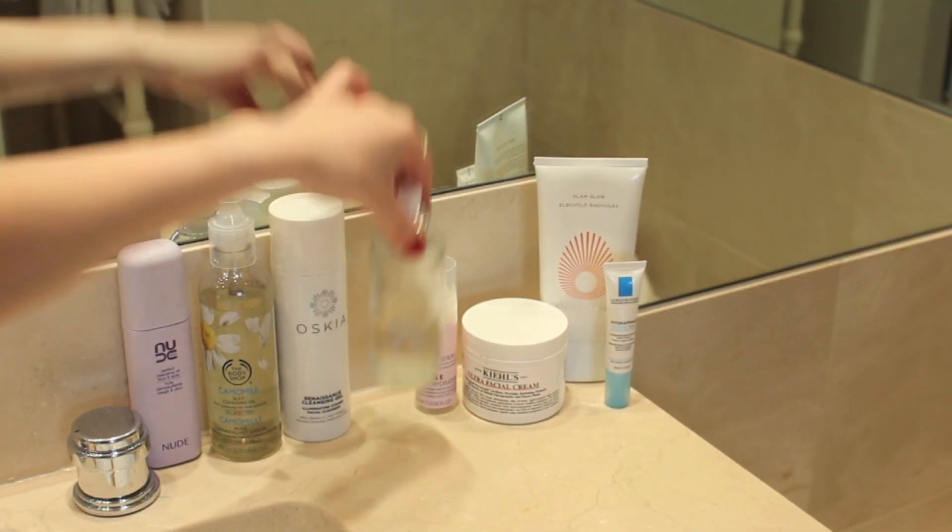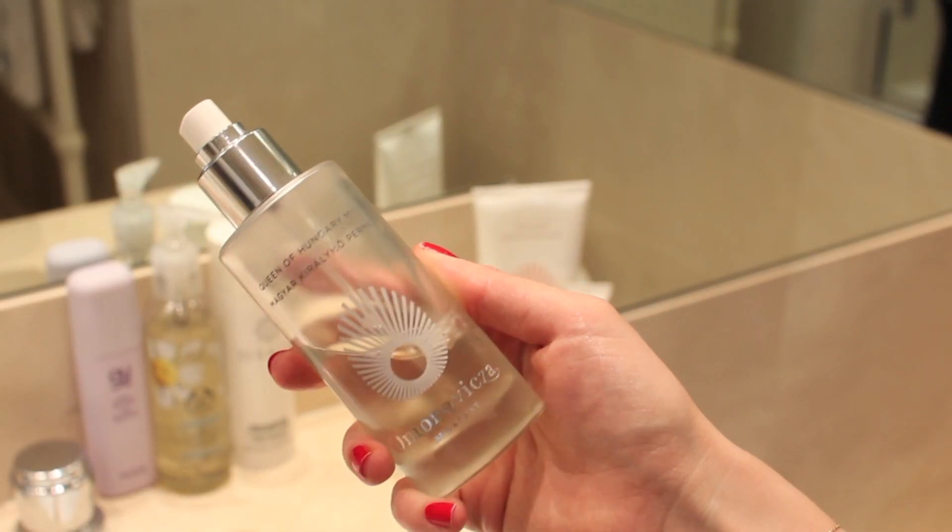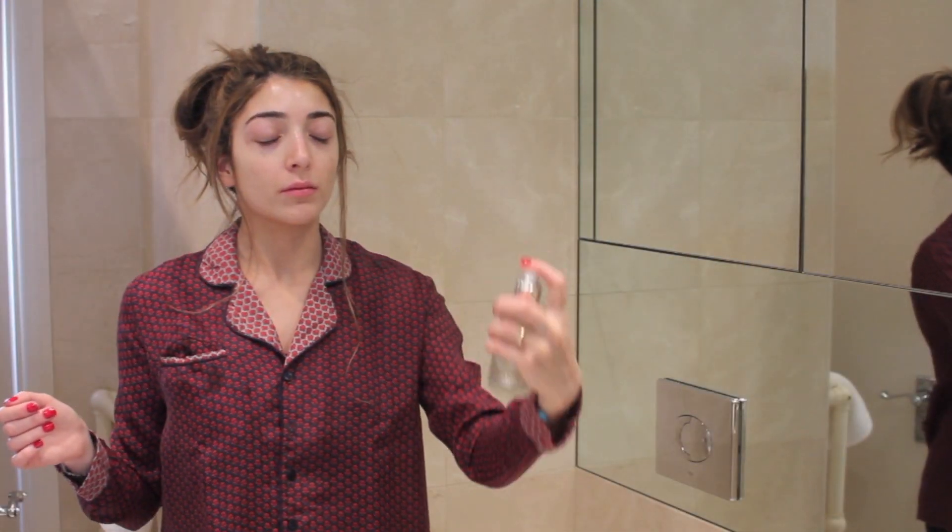Next I go in with toner, and this is the Amaravitsa Queen of Hungary Mist. I use a lot of it but it doesn't seem to disappear, which I quite like. This is the only toner I use along with one I'll talk about in my morning routine, because it's just absolutely brilliant. It hydrates the skin, soothes and firms, and gives your skin a little pick-me-up. I even apply this over makeup like I am now, because it is just so so good and it smells amazing. Definitely my favourite step of my whole routine.